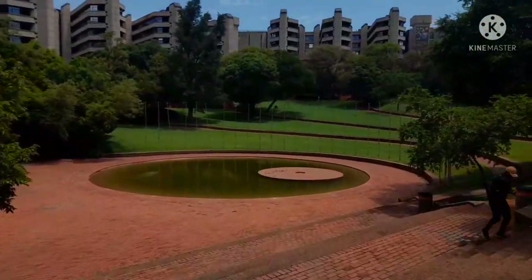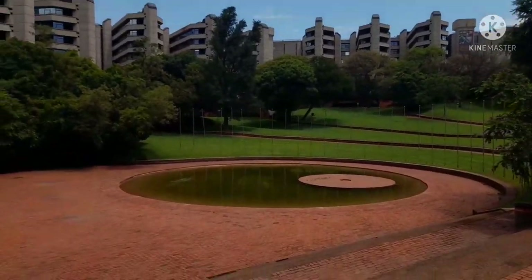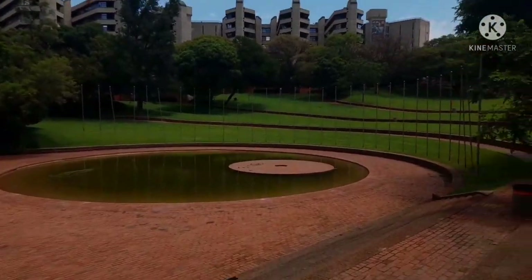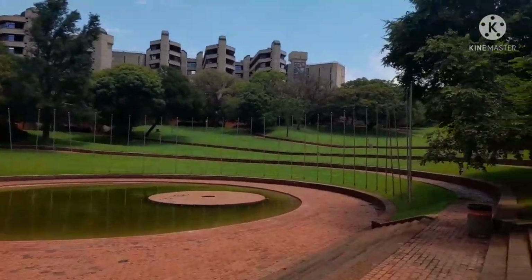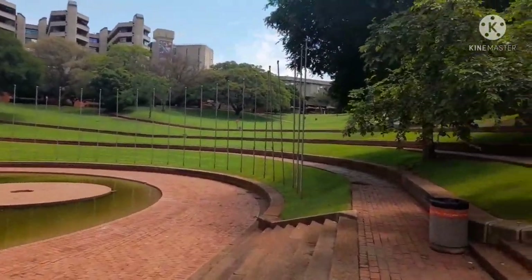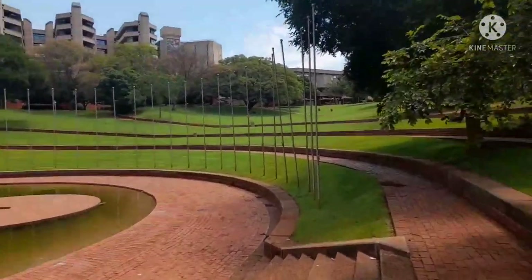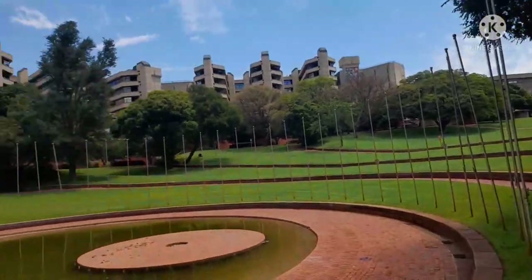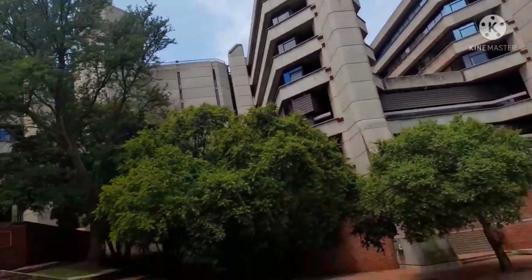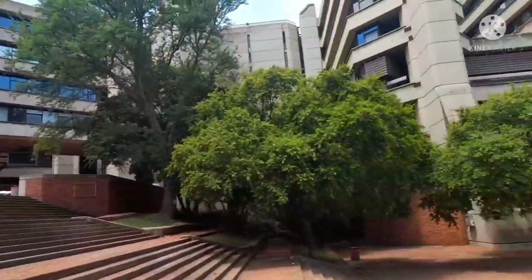This right here, my friends, is our famous UJ fountain. I'm sure you've seen it in a lot of pictures — people usually take their graduation pictures here. Since there was no graduation ceremony, they didn't switch it on. Usually there's water splashing out of it — if you know, you know.